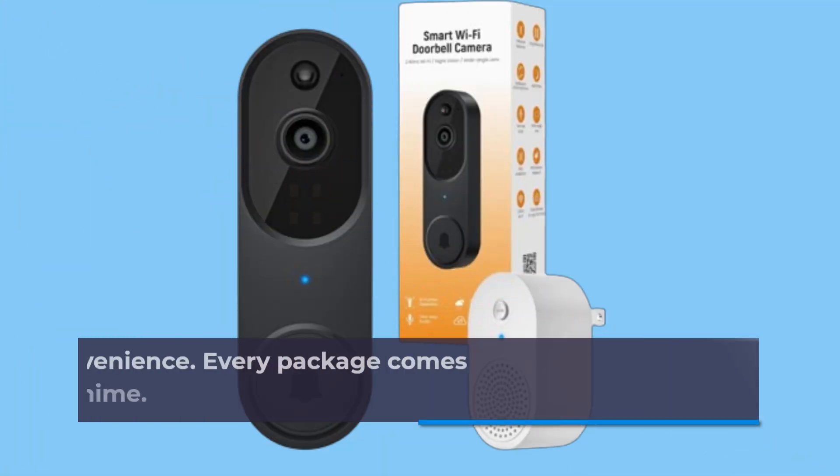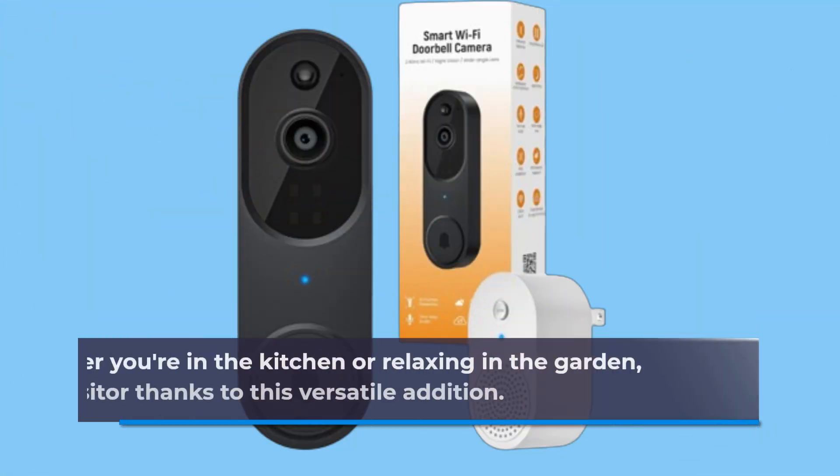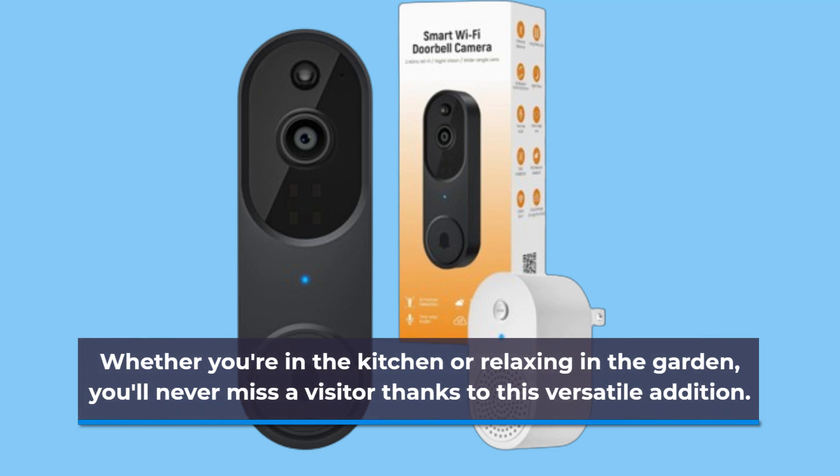Now let's talk convenience. Every package comes with a complimentary doorbell chime. Whether you're in the kitchen or relaxing in the garden, you'll never miss a visitor thanks to this versatile addition.